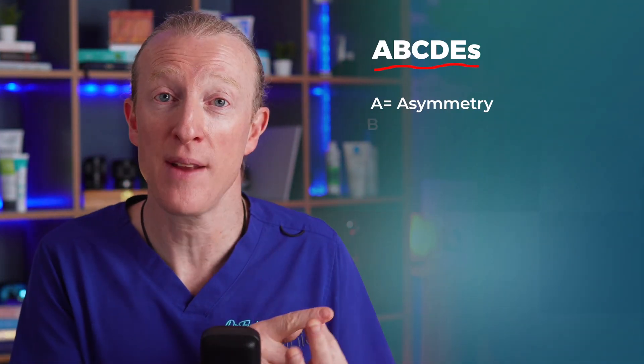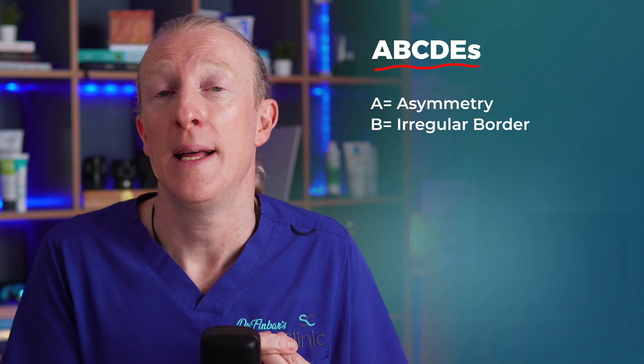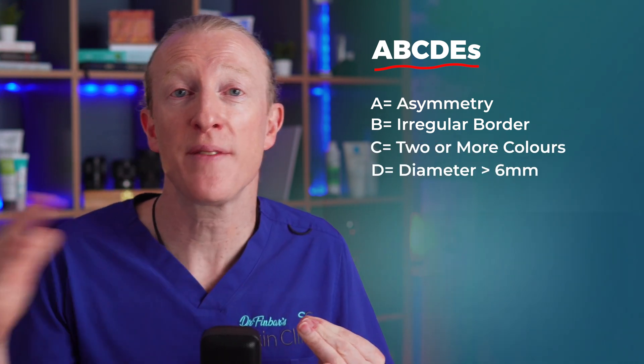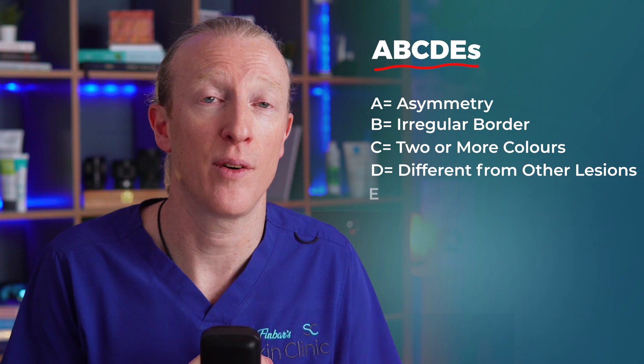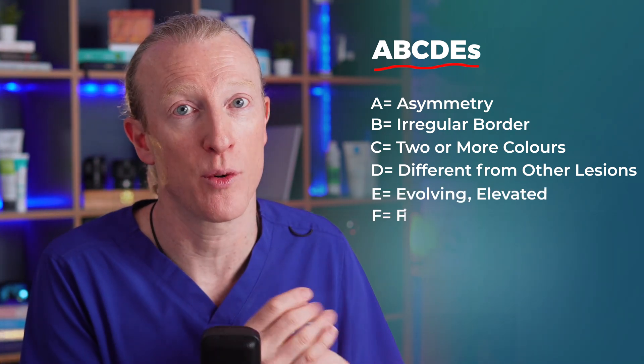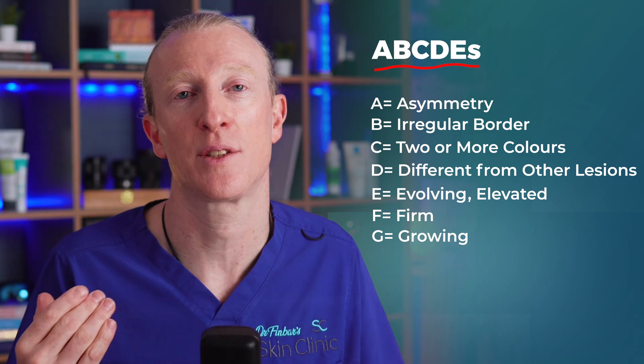A is for asymmetry, B is for irregular border, C is for more than two colours, D is for diameter greater than 6mm or different from other lesions, and E is for evolving. Also note E, F, and G: elevated, firm, and growing lesions. These are extra warning signs.